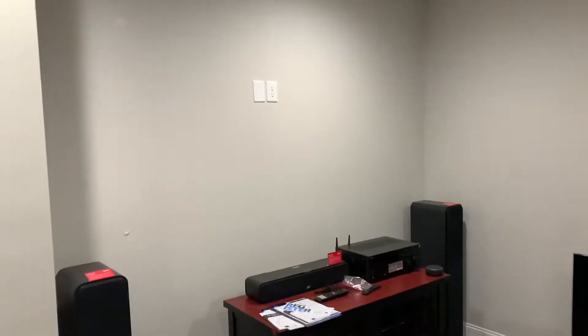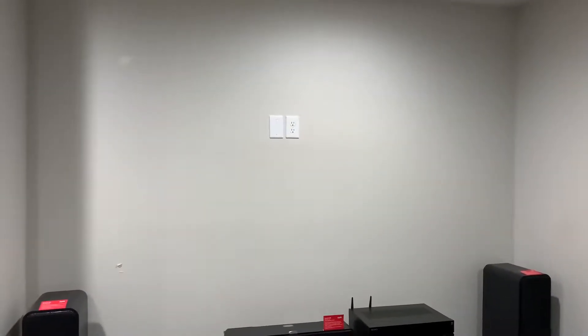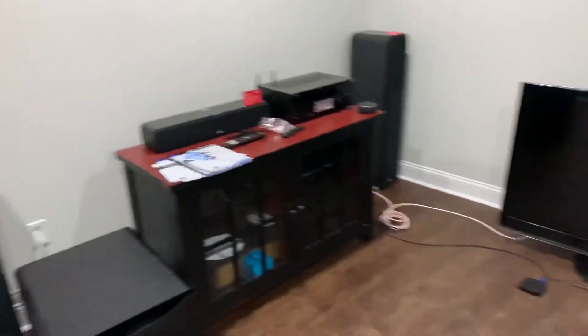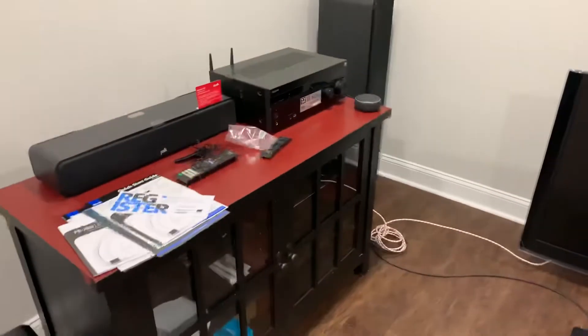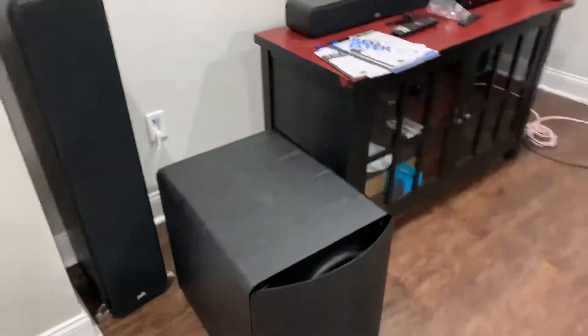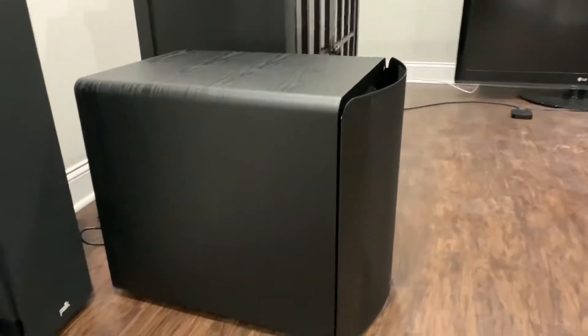Up here will be an 85-inch Sony X950G. It's a work in progress — just an old TV I've been using in the meantime to run some tests on stuff. But we are about in business.